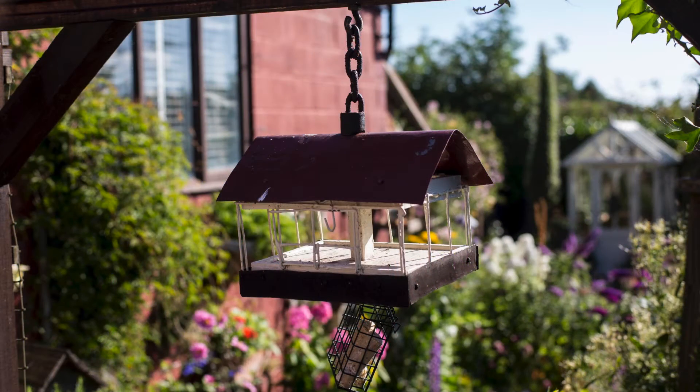My garden means to me a room to escape from the day-to-day mundane and to be somewhere that makes me smile, no matter the weather.